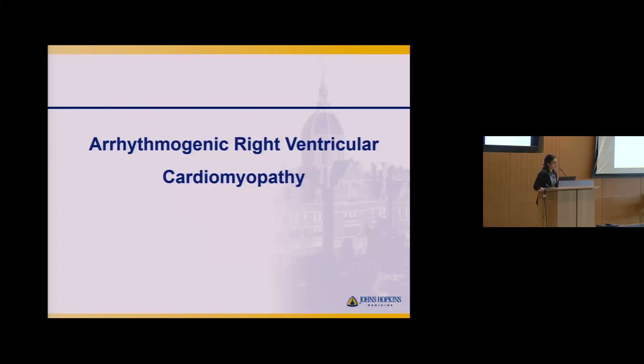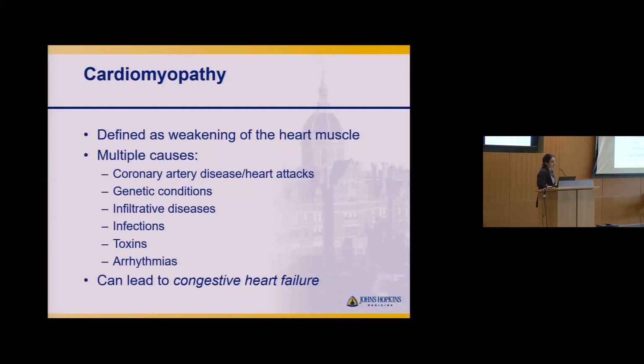Arrhythmogenic right ventricular cardiomyopathy — that's the key word, cardiomyopathy. It's literally defined as a weakening of the heart muscle, and cardiomyopathy can be due to a myriad of causes. ARVC is just one of them. Most commonly, patients with coronary artery disease or heart attacks can develop cardiomyopathy, as can genetic conditions, infiltrative diseases, infections like myocarditis, other toxins, and actually arrhythmias themselves.